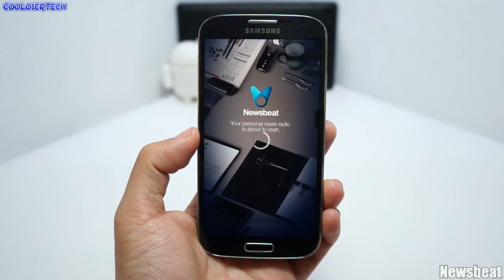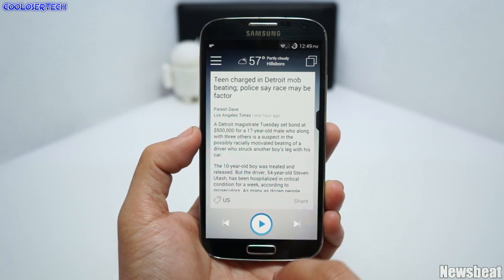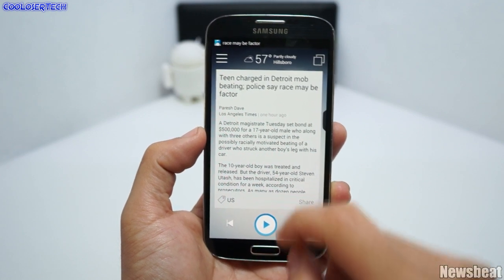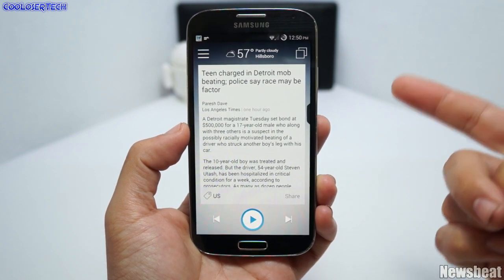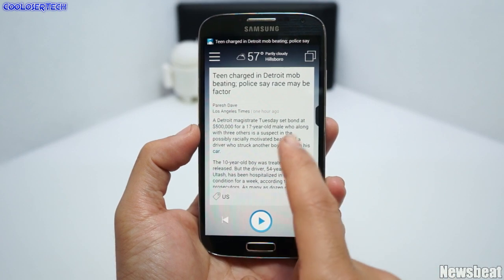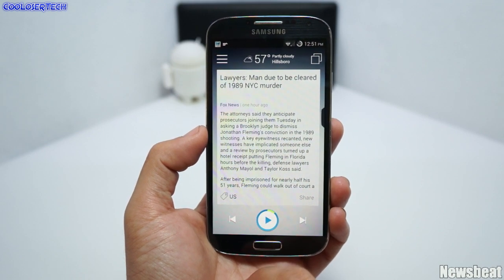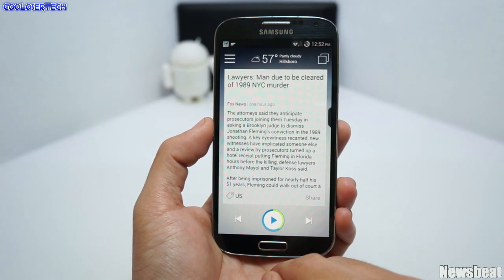Next we have News Beat — your personal news radio. Every time I start the app it greets me with my information: the weather, traffic, and how many news stories I have. It reads everything aloud to you in a male or female voice, and you can turn off the screen while it plays. This application is pretty cool — go try it out for yourself.